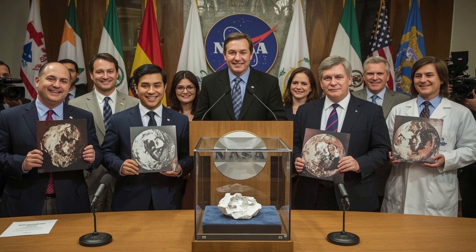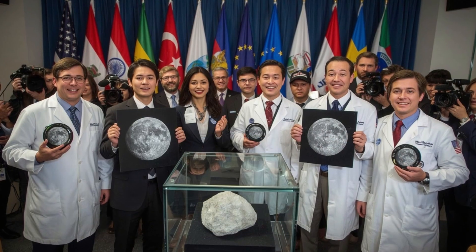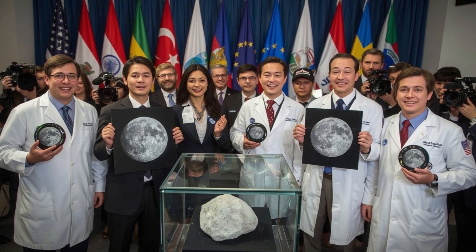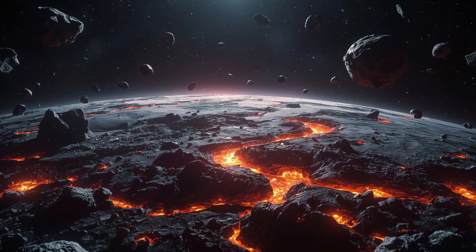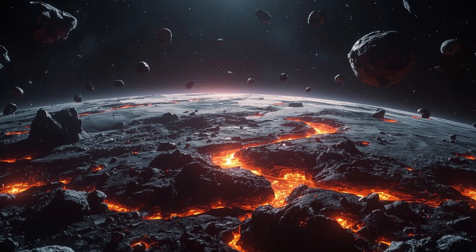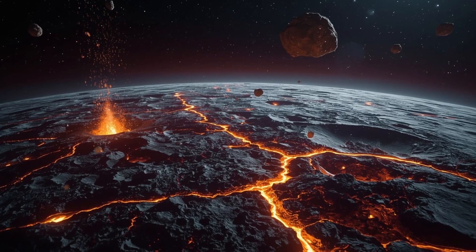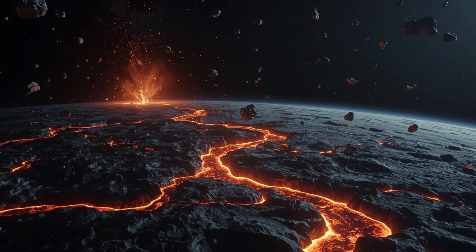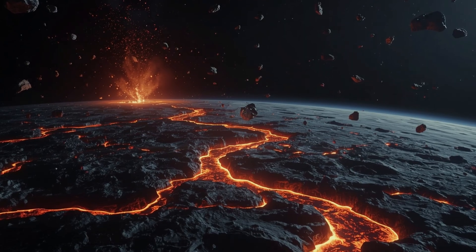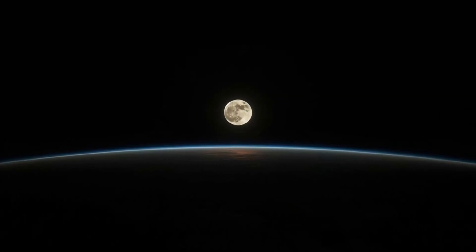The crystal story doesn't end there, because how it formed points directly to a possible revision of what we think we know about the Moon's own volcanic history. This mineral isn't just a curiosity — it's a time capsule from a violent lunar past. Every atom in its structure is like a frozen record of extreme conditions that once existed beneath the Moon's surface. To really understand its significance, you need to know what scientists thought they understood about that part of the Moon before Chang'e-5 ever landed.